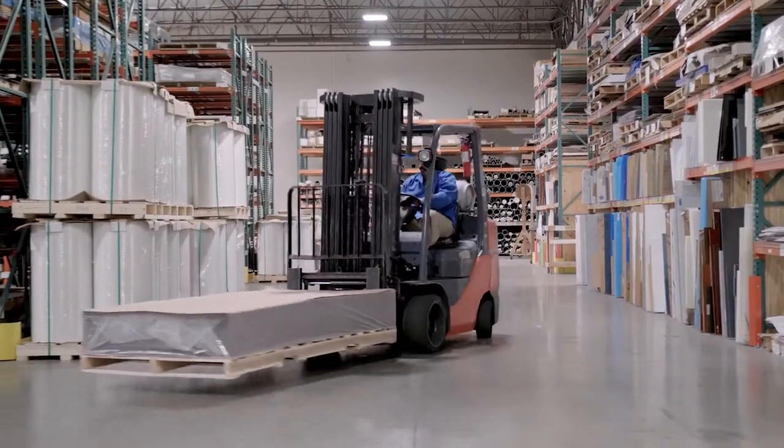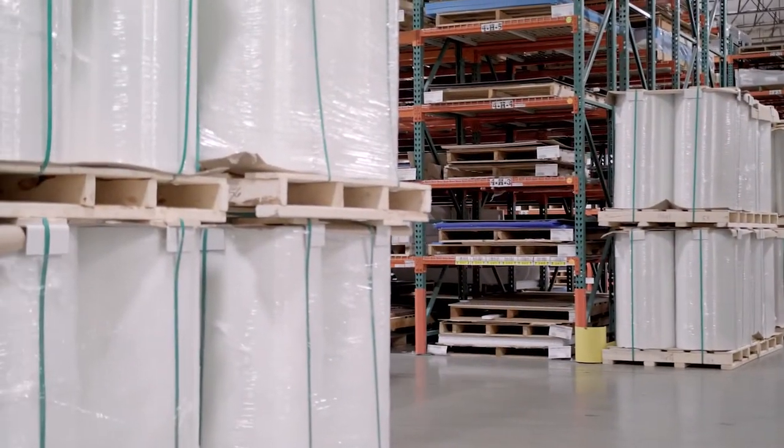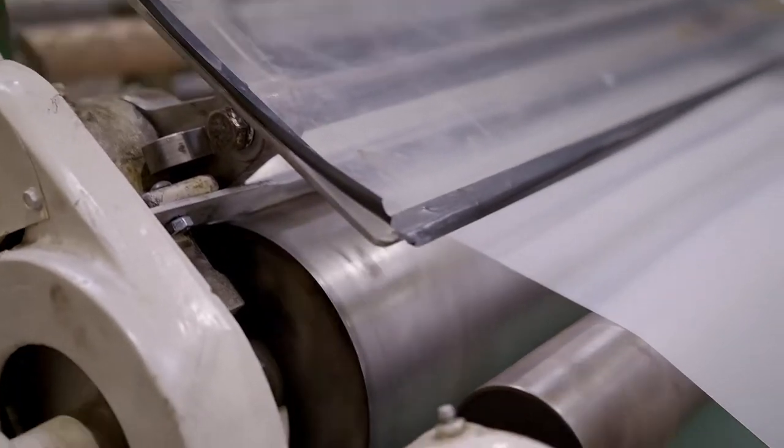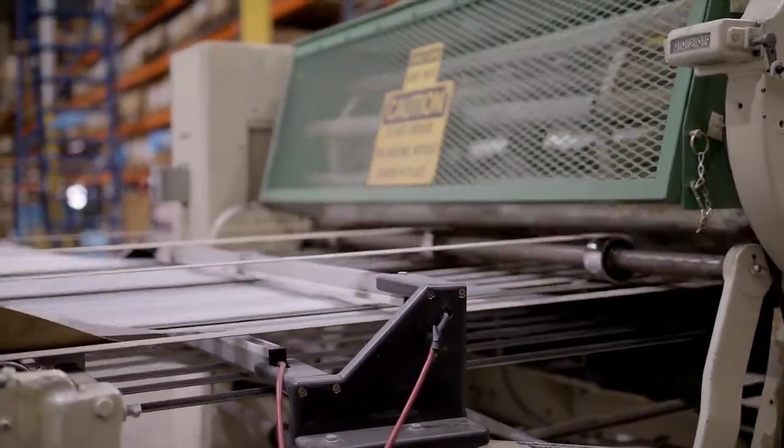When your project calls for thin-gauge plastic film and tape, Professional Plastics is the only choice for the expertise and accuracy your precision rule and sheet conversion needs demand.